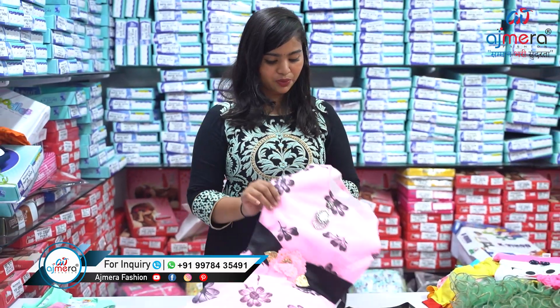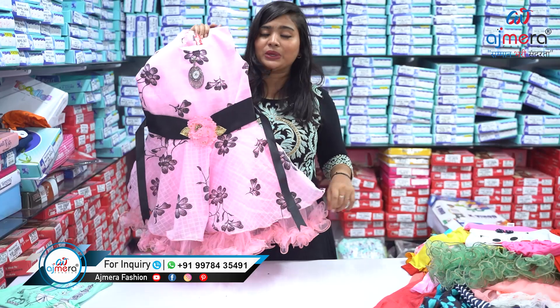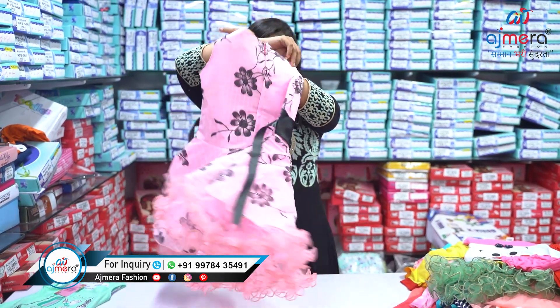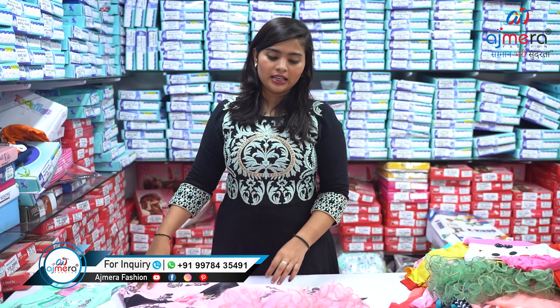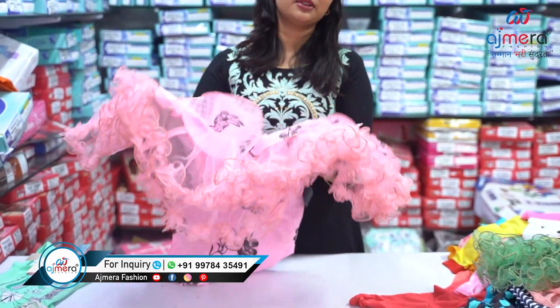Let's move forward and see the first sample of today's video, which is this very pretty fancy frog look. Look at this piece — it's a very beautiful piece with a pretty color. On the back side you can see the same design, and at the ending you will get these kinds of frills, which gives a good flair to this particular dress.